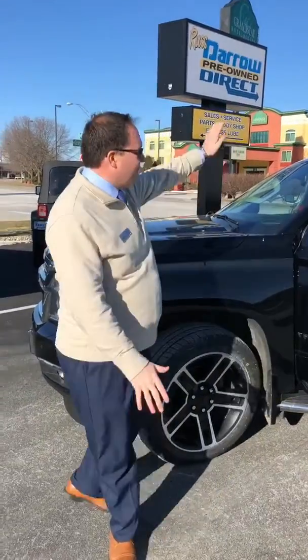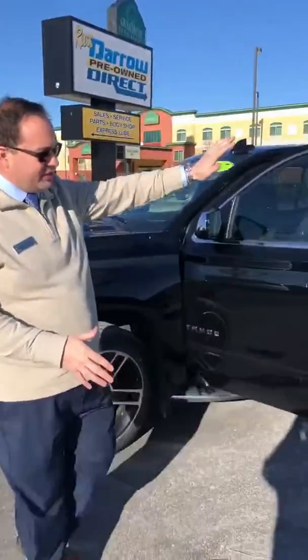Now, we are back at Ross Darrow. This is James Black Beauty on sale today. Joe, let's get a look at the inside.